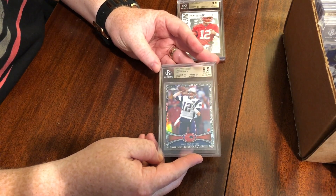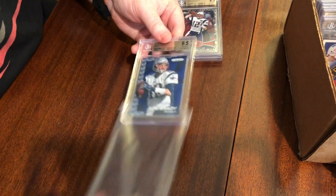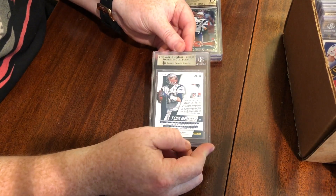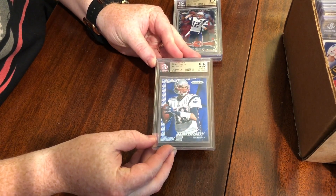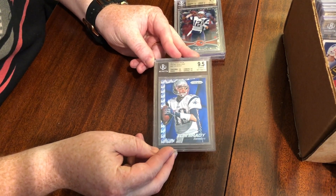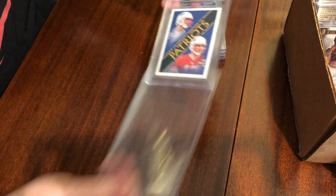Another Brady here — we knew this was going to be a 9.5. This is also jersey-numbered: number 12 out of 50, a Prism team logo from 2014. And the subs — wow — another true gem: 10 on centering, everything else 9.5. Another beauty. We're doing great so far, I'm really happy.